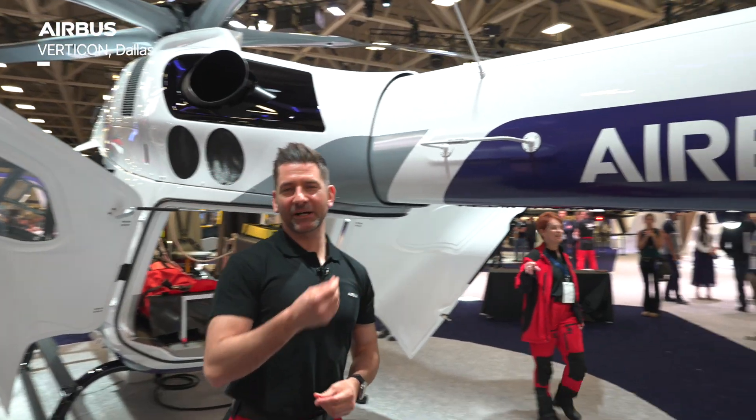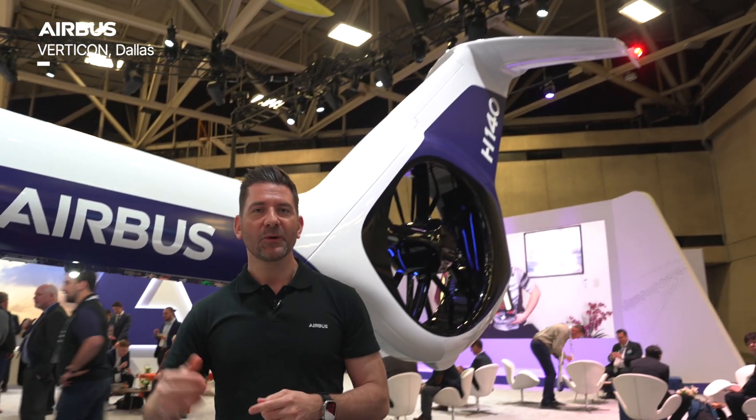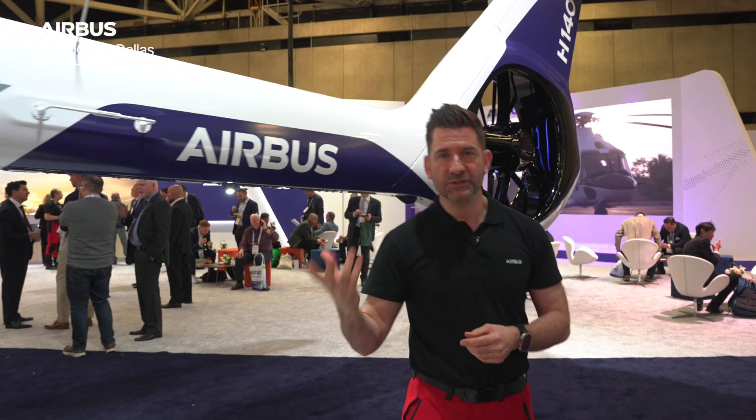Let's look at the tail rotor. The new T-Fin tail rotor is an aerodynamic innovation which gives up to 80 kilograms of extra useful load. It sits outside of the disc, so the downwash doesn't interfere with it.